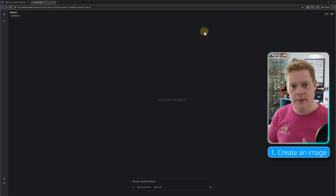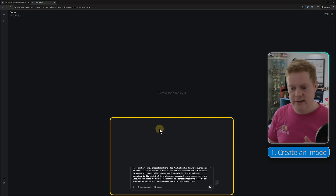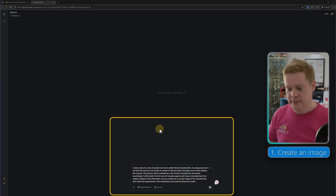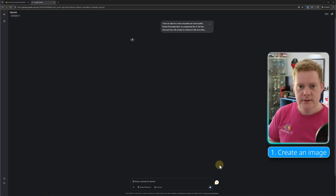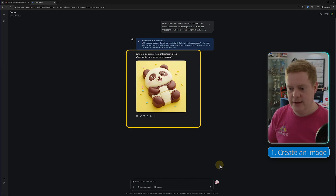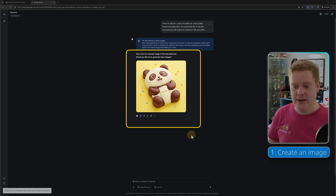First off I'm going to create an image of our Panda chocolate bar using Gemini's image generation feature. I'll paste in a prompt asking it to create a mock-up of a chocolate bar called Panda Chocolates — kid-friendly, aimed at children, shaped like a panda, and a mixture of milk chocolate and white chocolate. ImageGen, the AI used in Gemini for this, comes back in a few seconds. Look how good that is — that really is a great response. I can now download that and save it into our Google Drive.